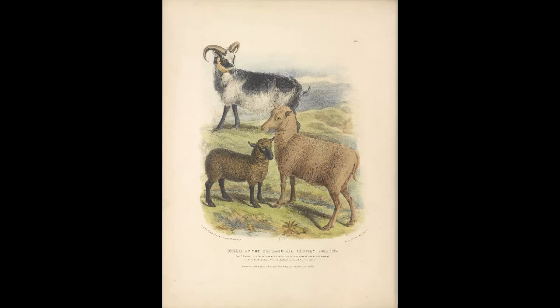The next breed is called the Romanov. We do not know much about its origins, but we do know that it crossbreeds very well with other breeds of sheep.